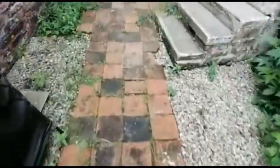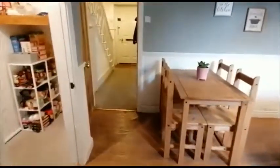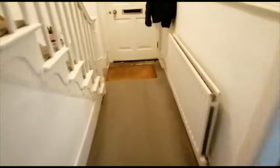So if we retrace our steps back through the dining kitchen, into the hallway, and up the staircase.